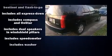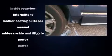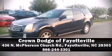Safety and maximum capability are assured via self-leveling rear suspension which maintains optimal driving geometry. Our experienced sales staff is eager to share its knowledge and enthusiasm with you. We are here to help you.